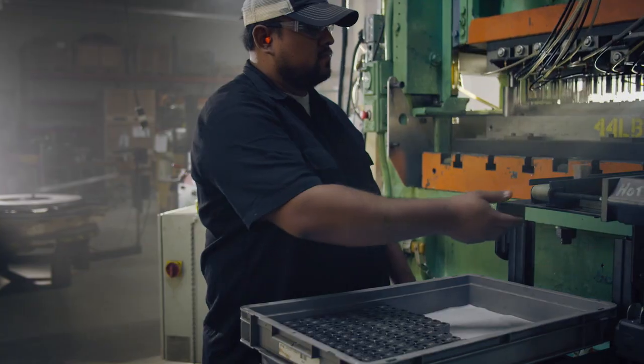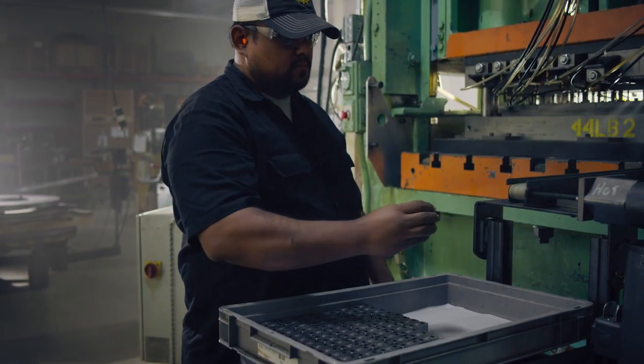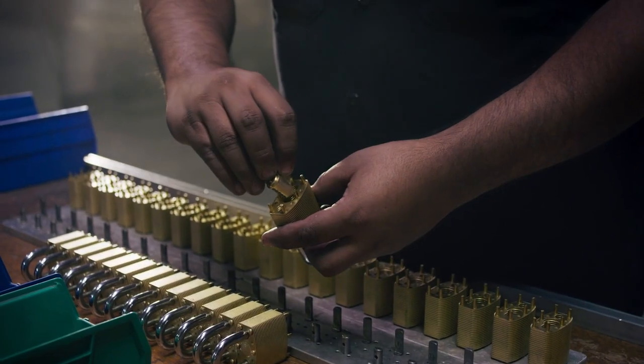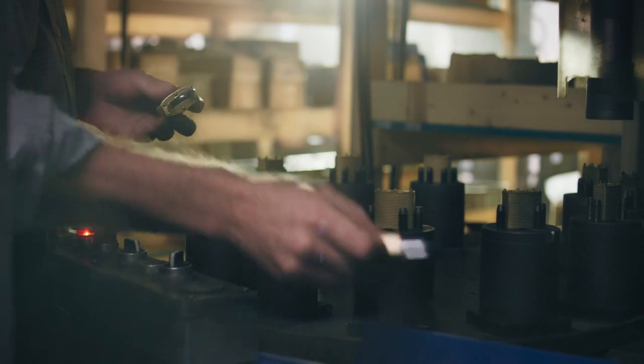At Commando Lock Company, we figured out how to redesign the everyday padlock and bring premium security and durability into a lock that everybody can afford. And we do it all right here in Troy, Michigan.